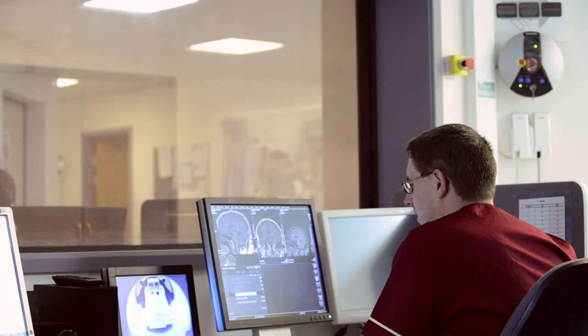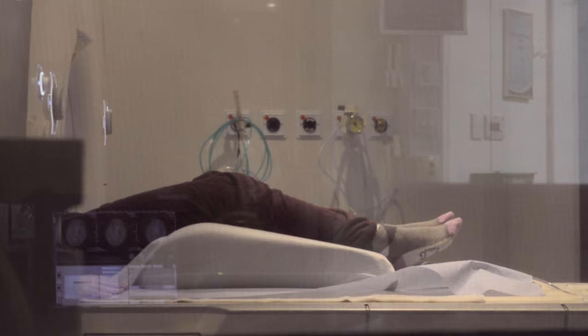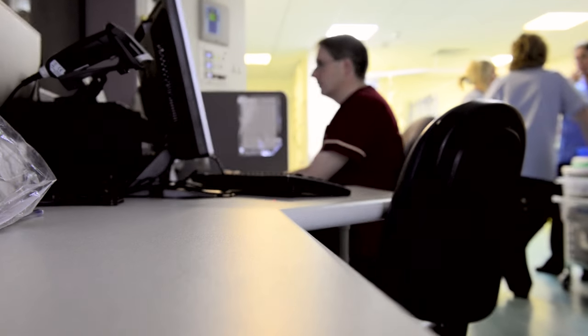If a patient has any issues with being claustrophobic, depending on the part of the body being imaged, we can either take them into the scanner feet first. If that's not possible they have to go in head first, but we can explain how everything is going to work and give them headphones to keep noise levels down and allow us to speak to them.